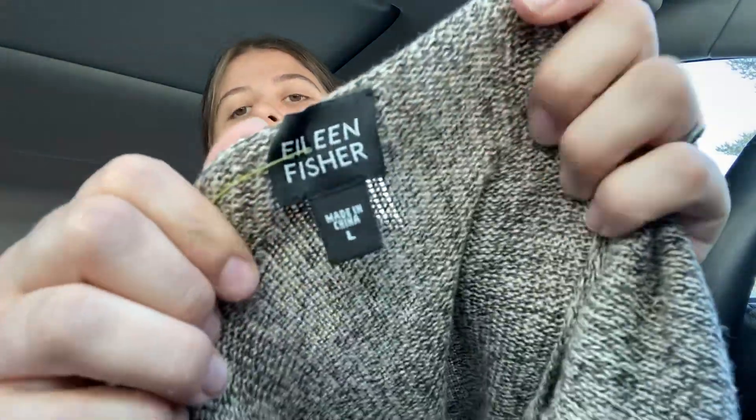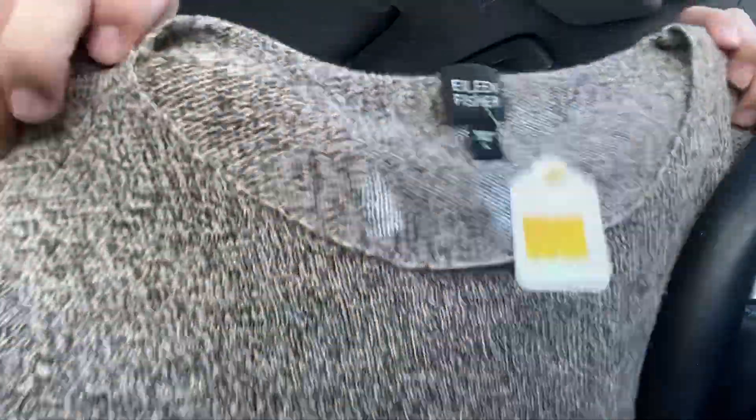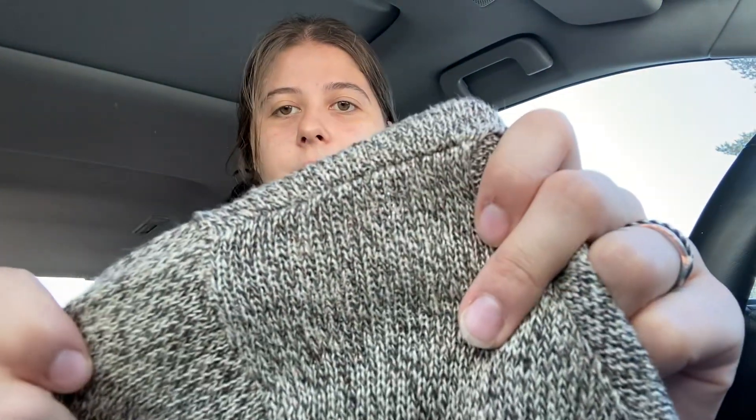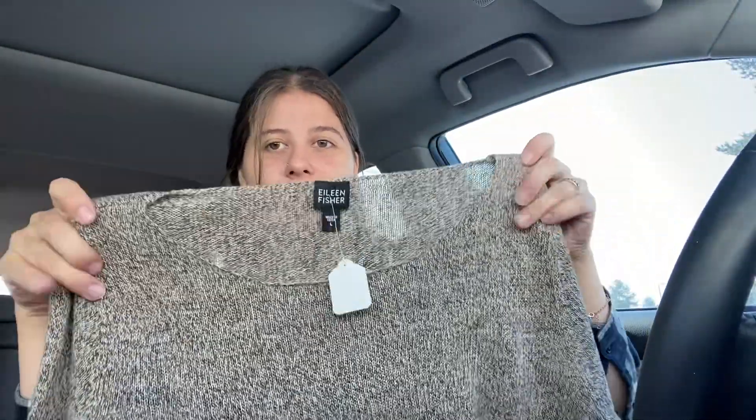This is an Eileen Fisher — this is an older tag, but since it's a nice substantial sweater, I thought it'd be worth it. It's 100% linen, which is great. It's this really cute brown speckled sweater. Size large — I will probably list this for $35 to $40.